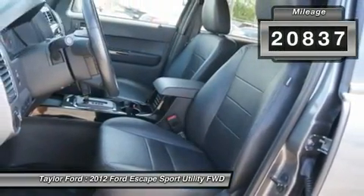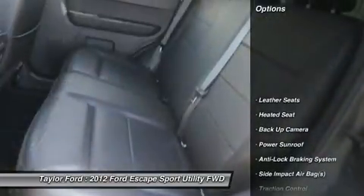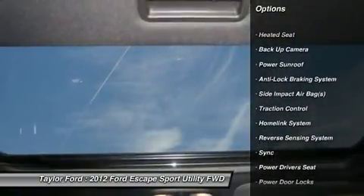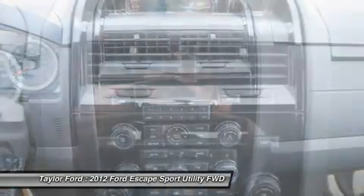This vehicle has less than 25,000 miles. Here are some of this vehicle's great options: power sunroof, traction control, power driver's seat, anti-lock braking system, heated seats.